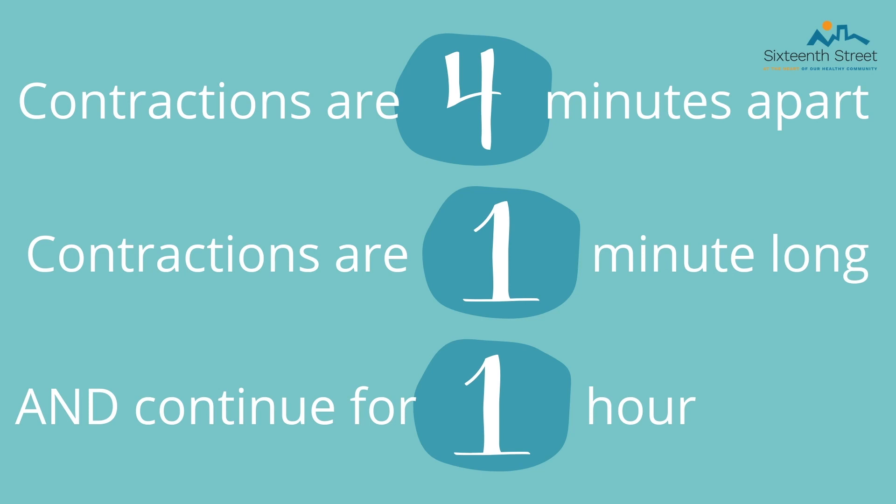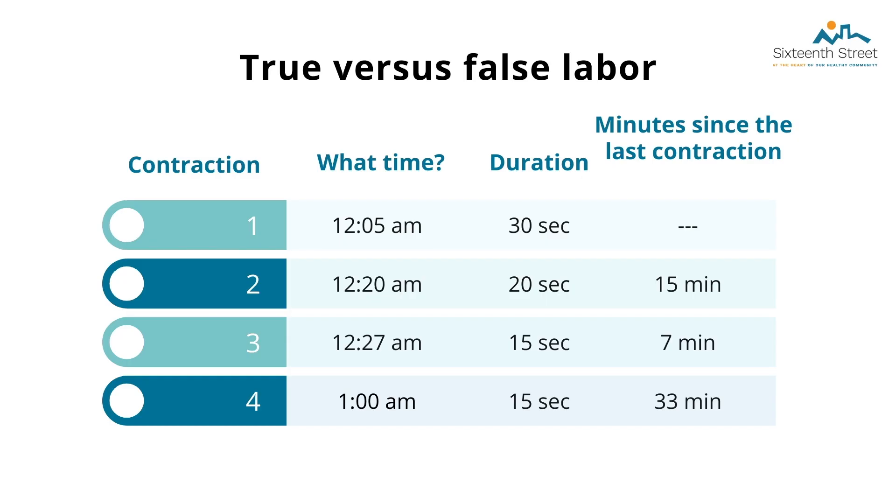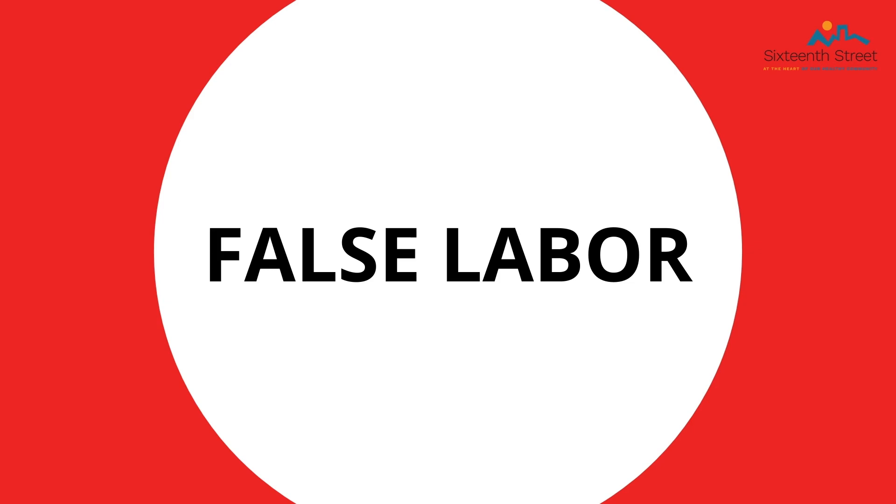We have a few examples to try. In the first example, contractions started at 2:05 am and varied greatly — from 15 minutes to 7 minutes to 33 minutes apart, all lasting under one minute and not getting longer with time. This is not indicative of true labor; these can be Braxton Hicks contractions as they are not evenly timed.